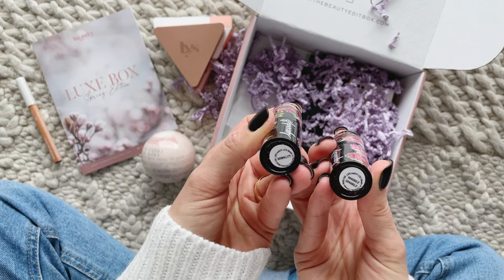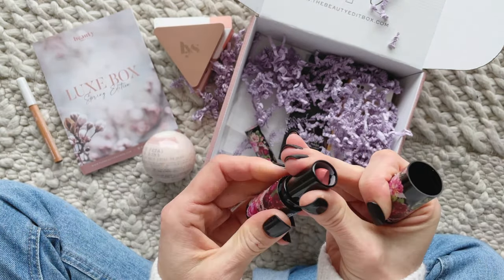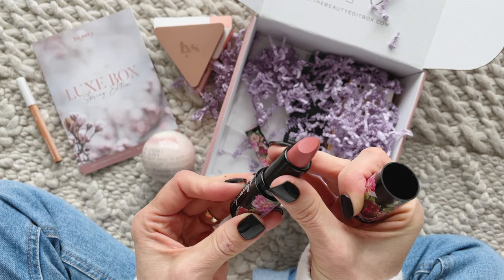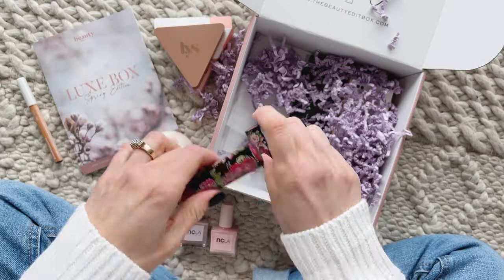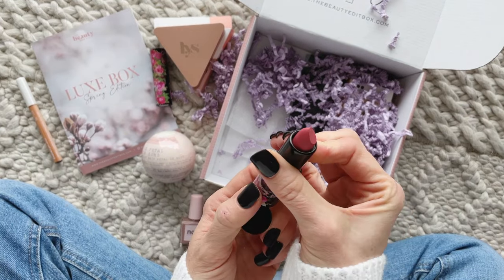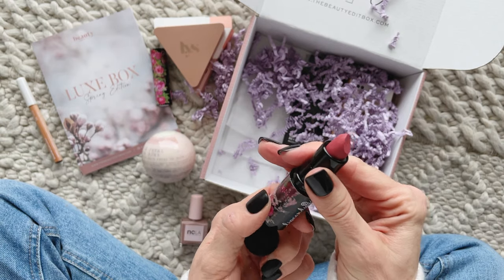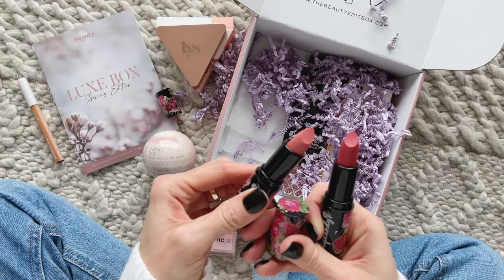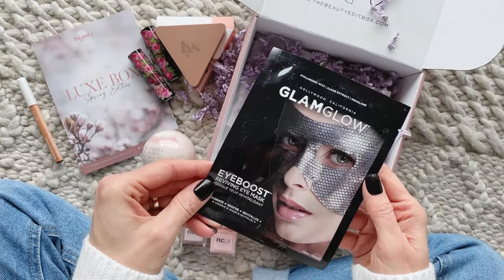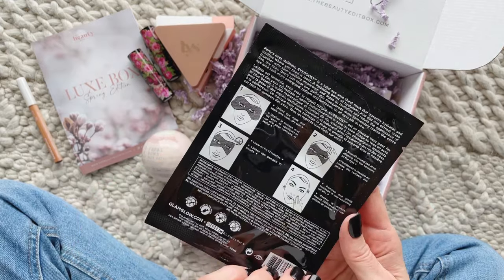Next we have two lipsticks from Lip Candy. The colors are Bring It and Markle. Here's a fun fact — they are supercharged with superfoods like pomegranate and chia seed oil. They retail for $27.95. The colors are very similar, one is just a little bit lighter than the other, but I think both are gorgeous.